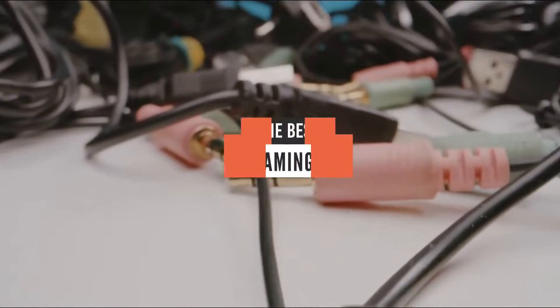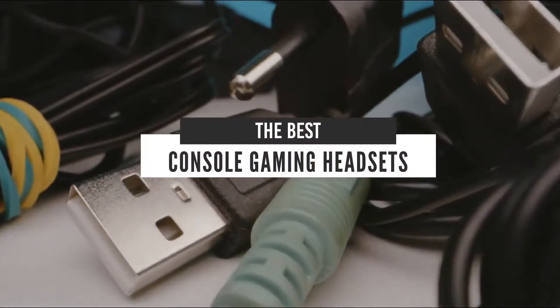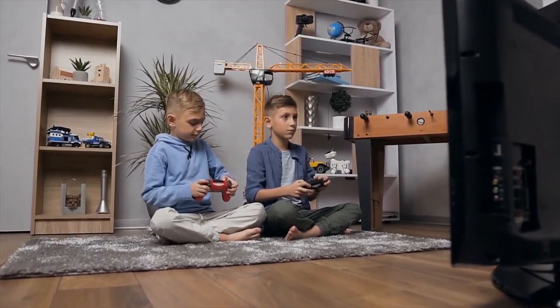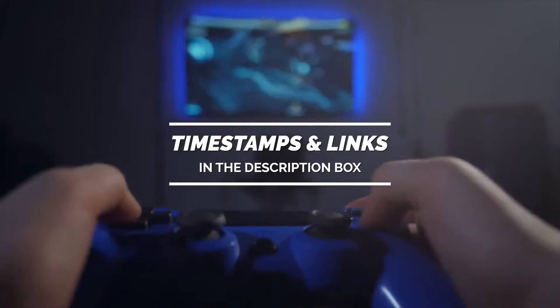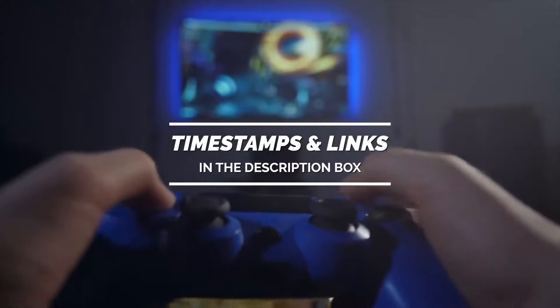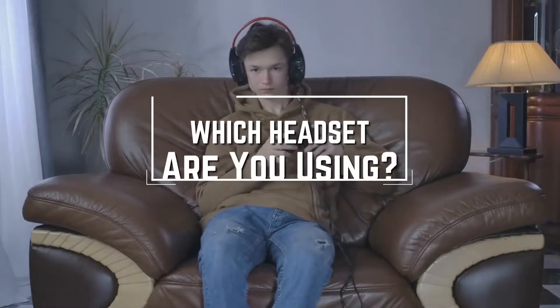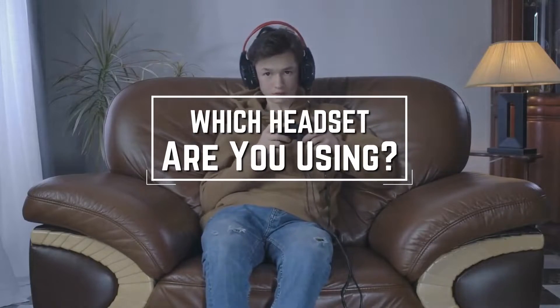Hello everyone! Today we'll take a look at the best headsets for consoles in the market. I made this list based on my personal opinion and I'll try to help you find the right one for your needs. To see the most up-to-date prices and find out more information about these headsets, you can check out the links in the description below. Before we start, I have a question for you guys: which headset are you using right now and what is your opinion on it? Let me know in the comments.